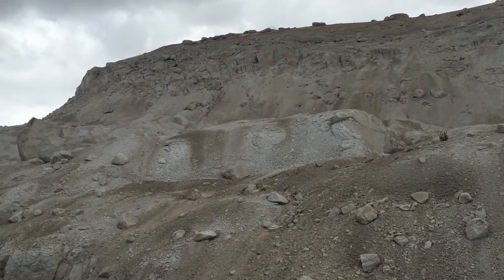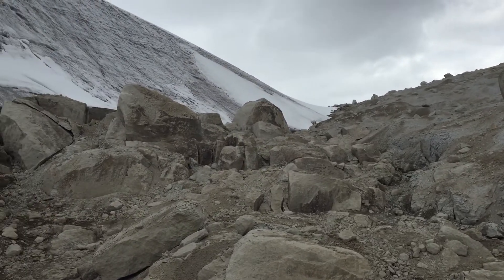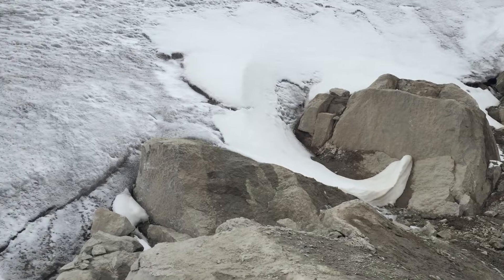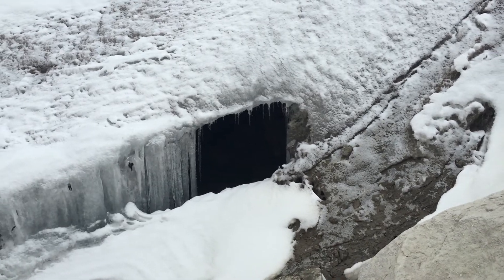We can go around here and then come back to this little saddle. And there's the ice cap again. Coming along the edge of the ice — and there's a little cool tunnel under the ice.